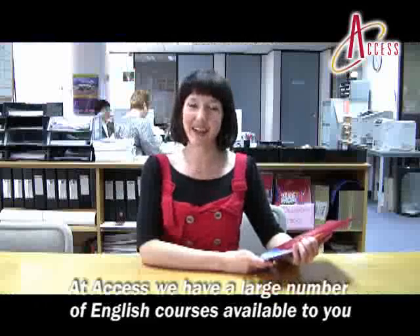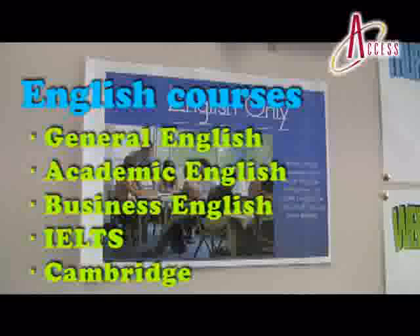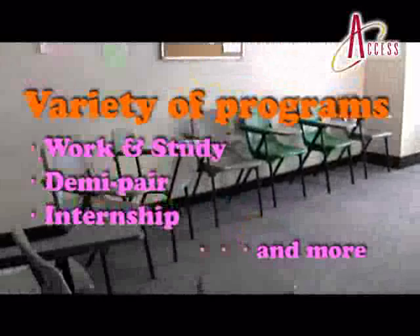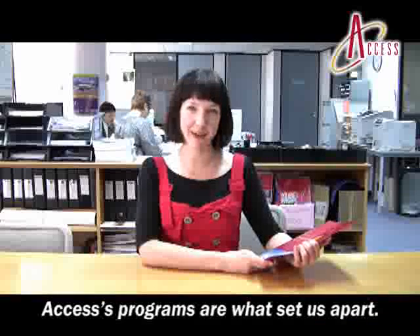At Access we have a large number of English courses available to you such as General English, Academic English, Business English, IELTS, and Cambridge. In addition to this we have a variety of programs such as Work and Study, Demi-Pair, Internship and more. Access's programs are what set us apart.